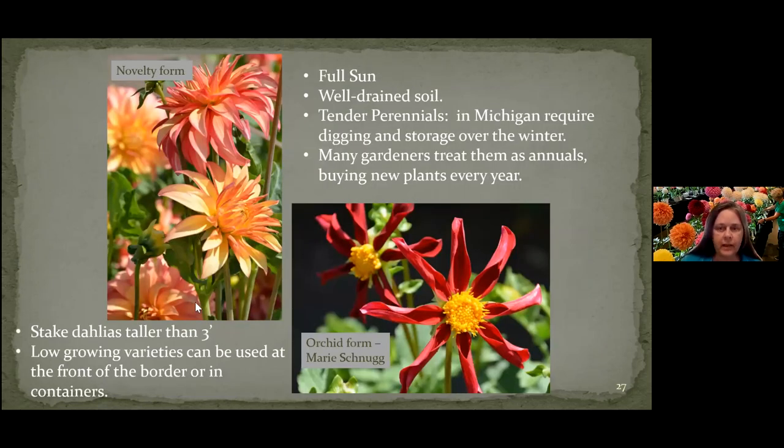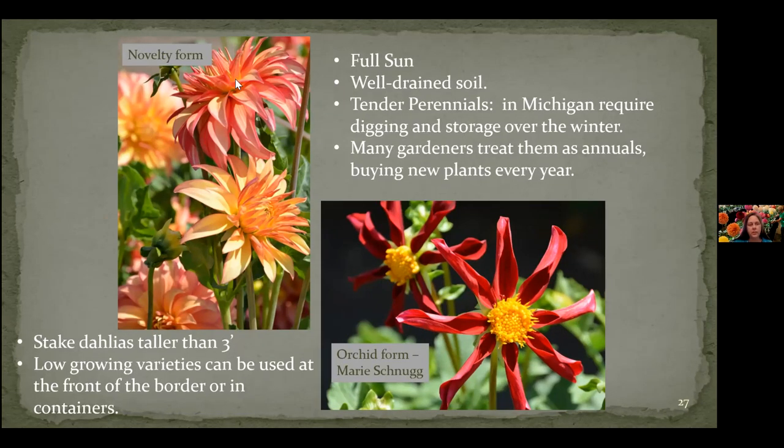Here are a few dahlia pictures while we talk about stuff. They've got different shapes — this one's a novelty format. And this one they call an orchid type, where it's just the eight petals, some of them curled up like this. They need full sun and well-drained soil.